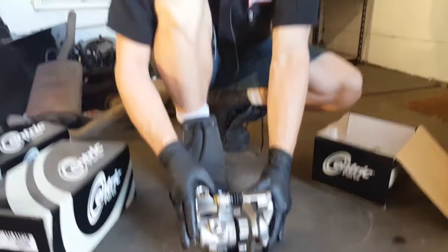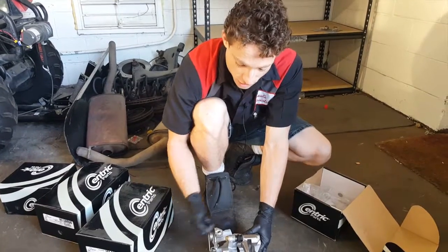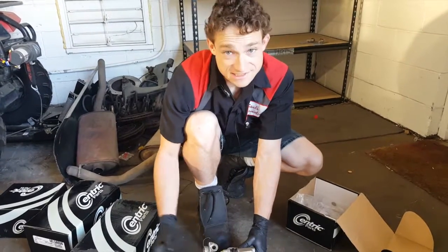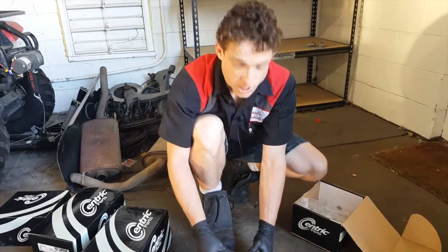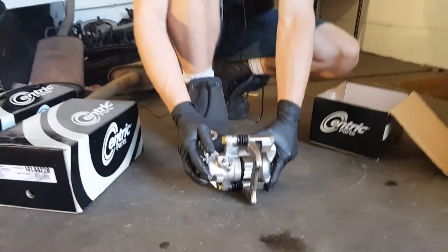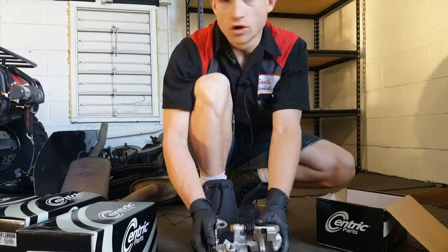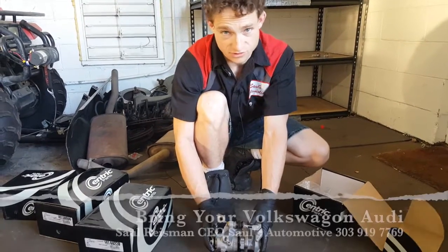In the case of this Volkswagen Audi caliper, when you apply your parking brake and pull the lever up, instead of applying hydraulic pressure through the center, you're applying mechanical pressure. While this does hold the vehicle and saves significant weight compared to having a standalone mechanical brake, this is not a great design. It doesn't last long — the screw drive in the center gets stripped and worn out, they often do not retract properly, and because the parking brake is integrated into it, they can be very difficult to service. This is probably the most common replacement caliper we see here at Saul's Automotive.